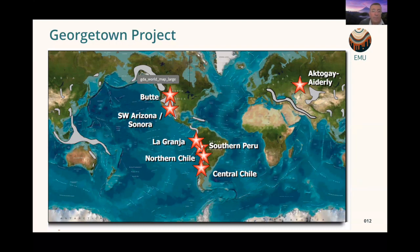The Georgetown project is interesting because not many people would associate porphyry systems with Georgetown. The largest copper-molybdenum systems in the world are shown with stars on the western side of the Americas, but grey lines tracking their distribution have been extended to the east coast of Queensland and northern New South Wales — so we're in the game with these world-class systems.